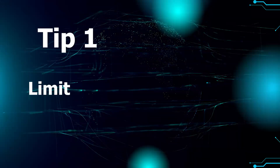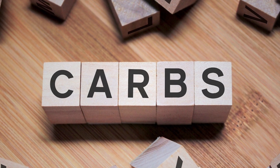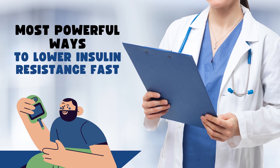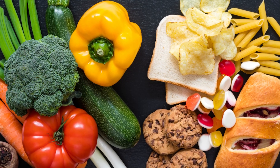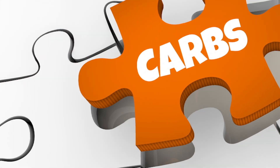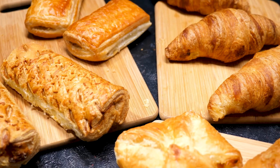Tip 1: Limit refined carbs and added sugars. Reducing your intake of refined carbs and added sugars is arguably one of the most powerful ways to lower insulin resistance fast. These foods tend to increase blood sugar and insulin levels. Refined carbs include things like white bread, pasta, white rice, pastries, baked goods, potato chips, crackers, pretzels, sugary cereals, and granola bars.